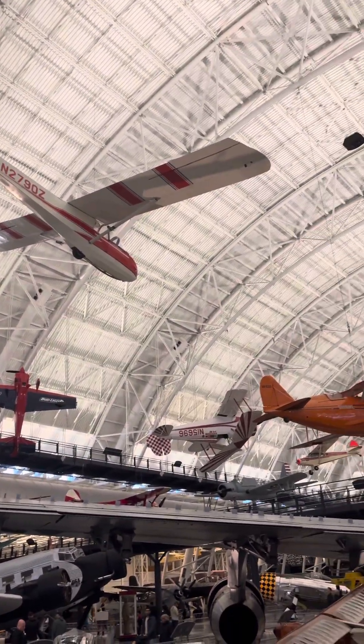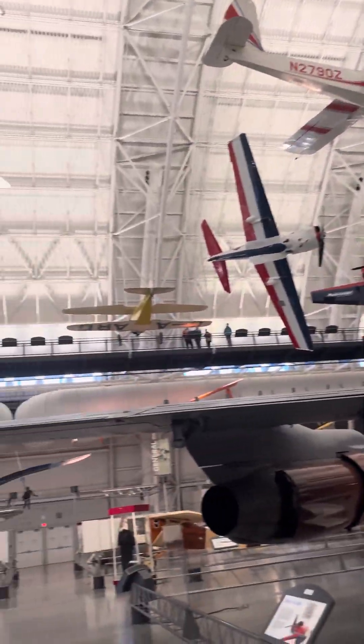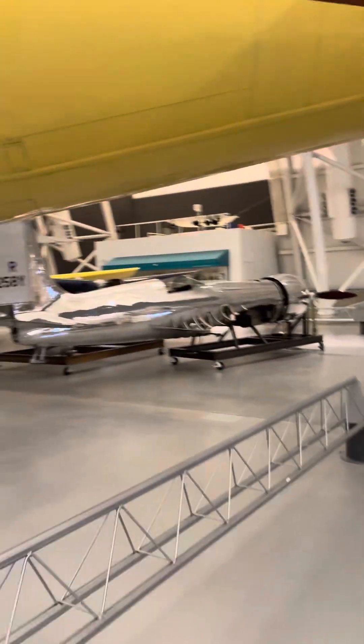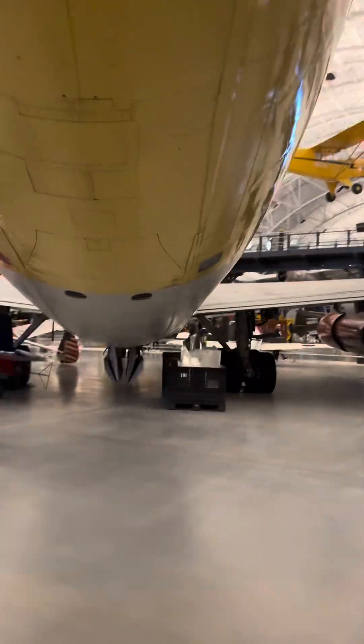If you visit the D.C. area, the Udvar-Hazy Center is far more superior than the one in Washington, D.C.